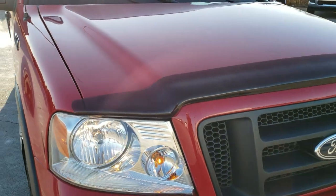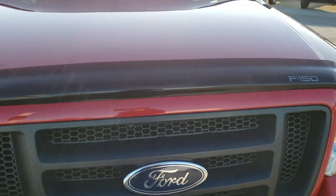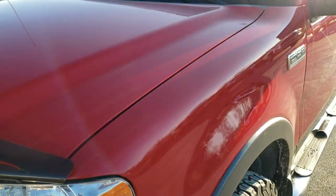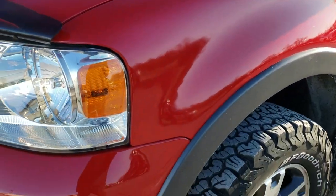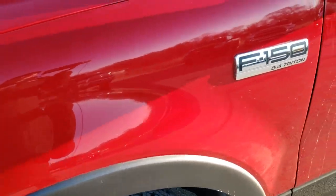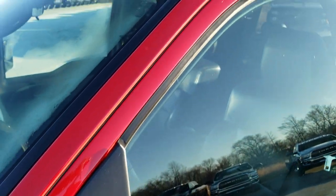This truck has the 5.4 liter V8 motor and has been fully safety inspected by our service shop per the state of Wisconsin safety inspection process. It has a fresh oil and filter change, all the fluids have been checked and topped off, and this truck is 100% ready to go.